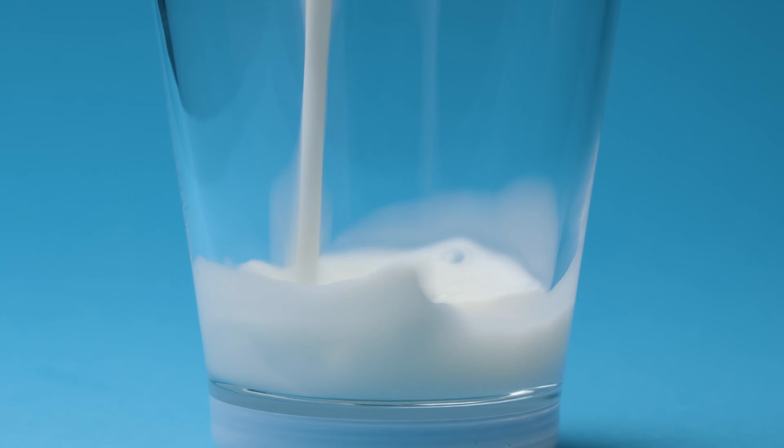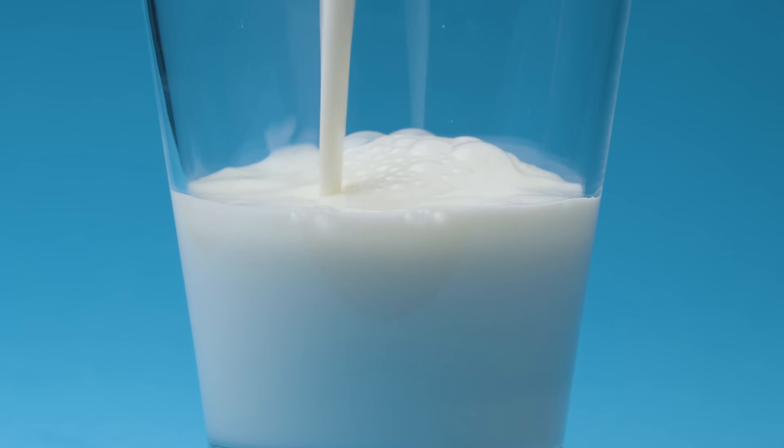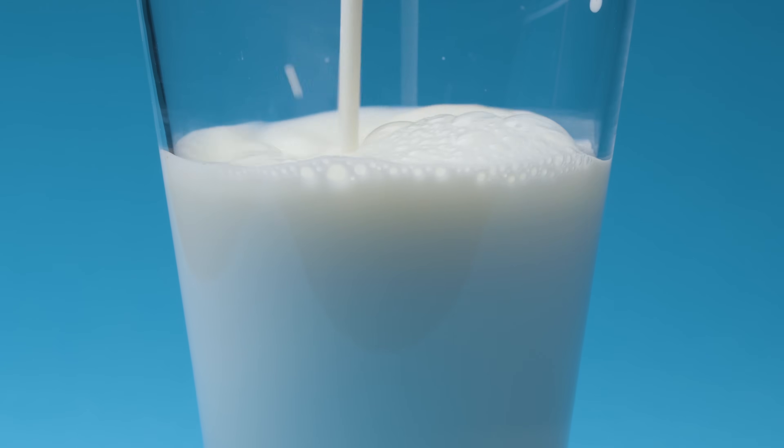The main difference between A1 and A2 milk comes down to the casein protein, which you've probably heard of before. Casein is one of the primary proteins in cow's milk and also its primary emulsifier — it helps with mixing oils, fats, and water. More specifically, we're interested in a subtype called beta casein, which exists in two forms: A1 and A2.